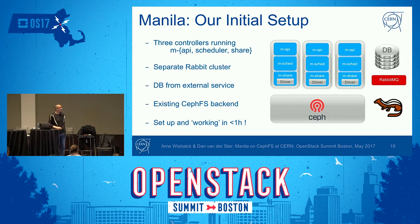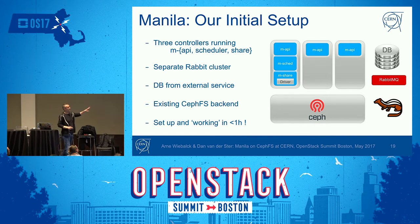However, we found quickly that having three VMs all running a share service is not the correct approach — the CephFS driver, when launched, will evict all other clients using the same authentication identifier, so we kept wondering why only one was ever active. The correct setup is to have only one share service talking to your backend. Funnily enough, I found we had followed the same wrong approach in our Cinder setup, with multiple volume services talking to Cinder, which could also lead to issues.